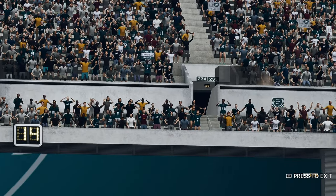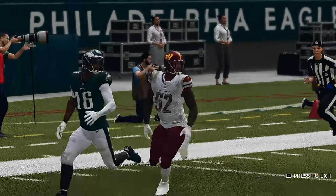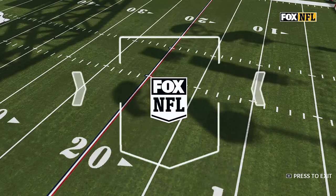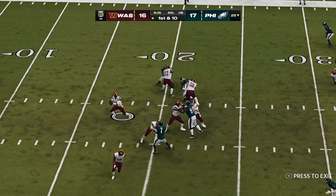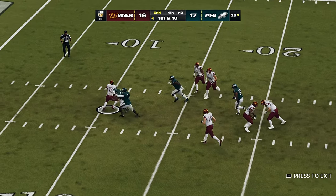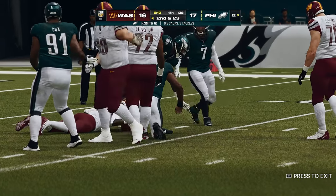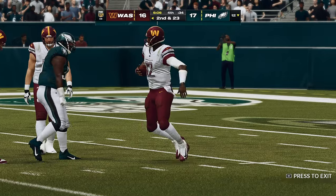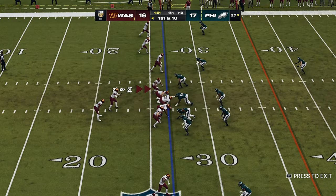Chris Watkins his first touchdown on the year and the Eagles are one extra point away from taking the lead. We're in the fourth quarter — who's going to step up and make the big play? Here's Brissett — pressure comes and down he goes, the Eagles get there for the sack.